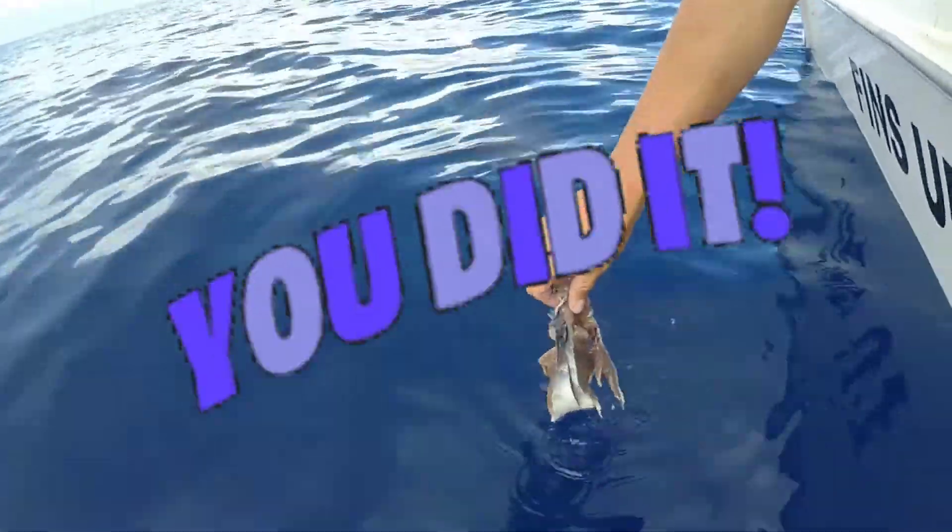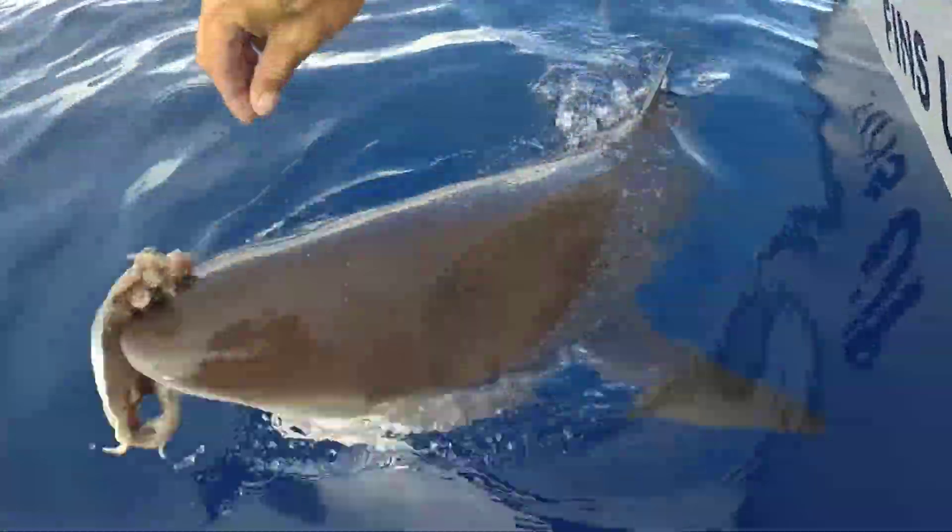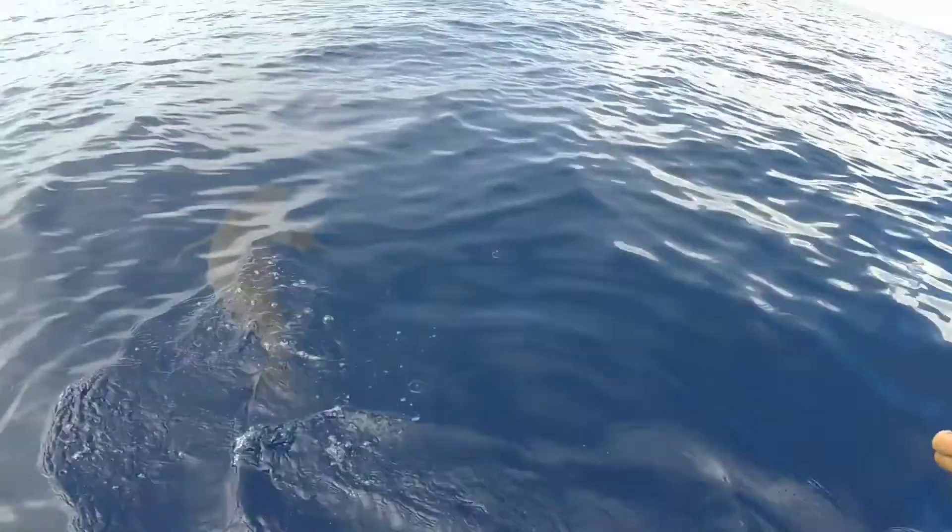You did it! Great job! Let me know what animal you would like to learn about next for your toothbrush adventures.